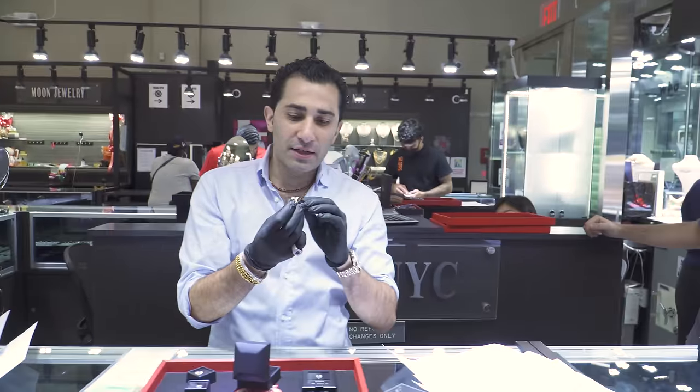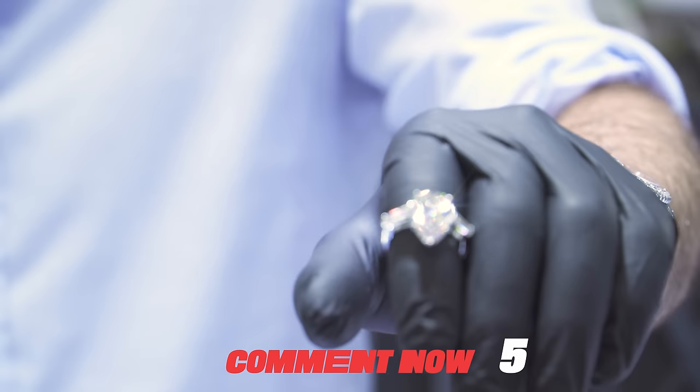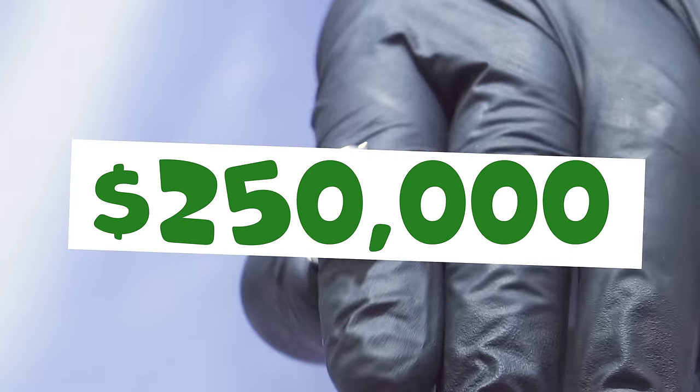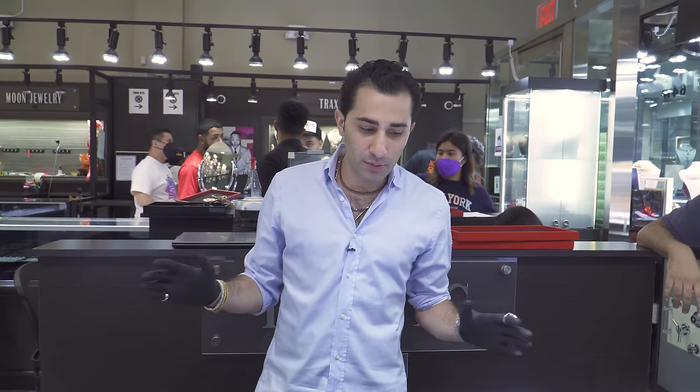What kind of price are you thinking about for an engagement ring like this off the top of your head? This engagement ring cost a quarter of a million dollars. Now I know that not everybody has a quarter of a million dollars — there's plenty of affordable engagement rings all over TraxYC.com and so on and so forth.